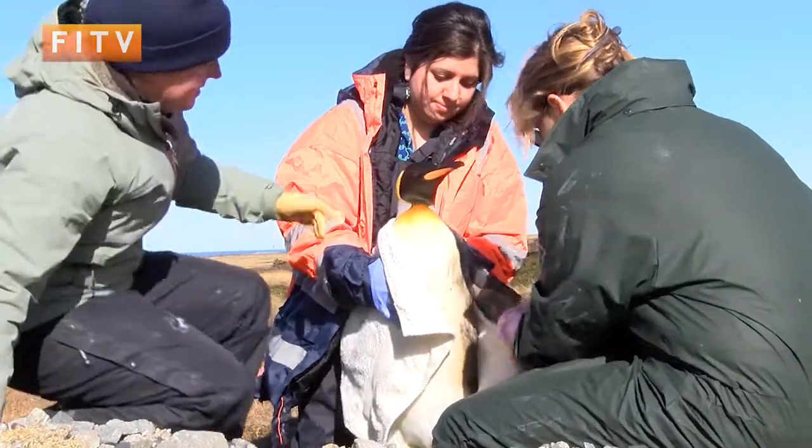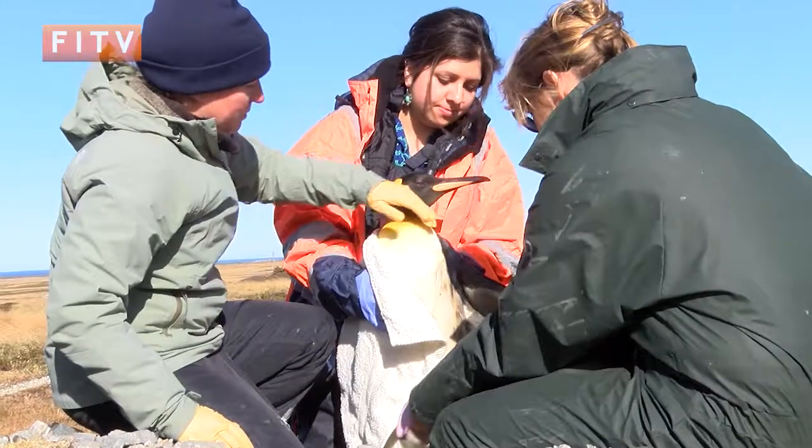We had a report of this oiled King penguin found on Surf Bay by Vicky Chater, so we brought her up into our rehab facility.